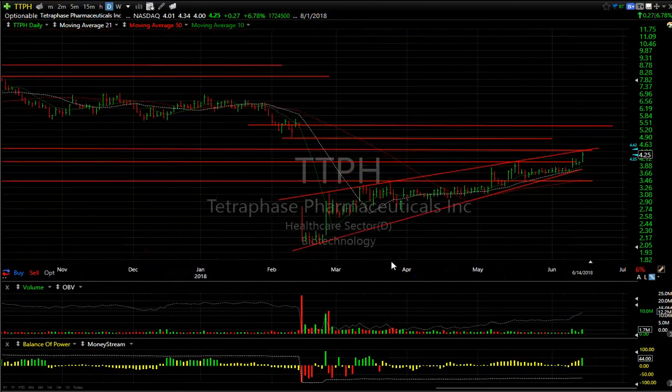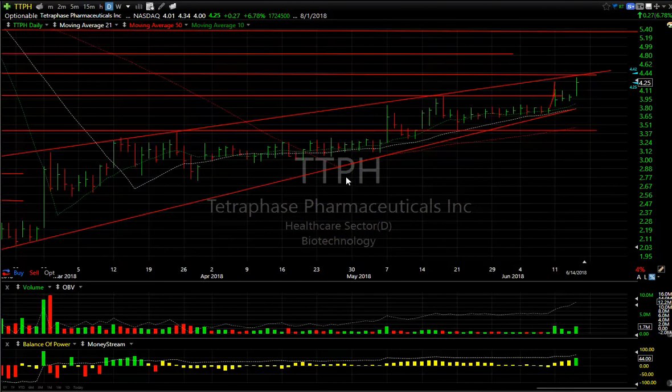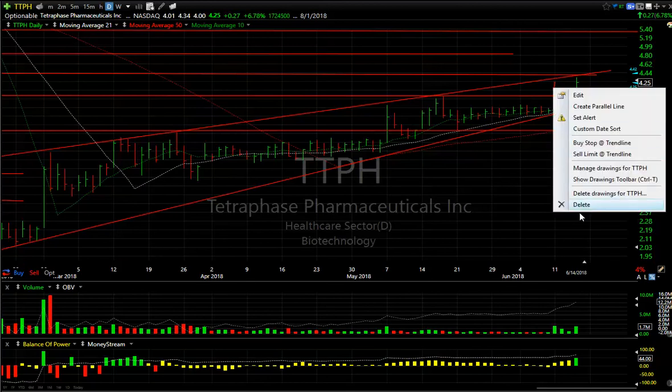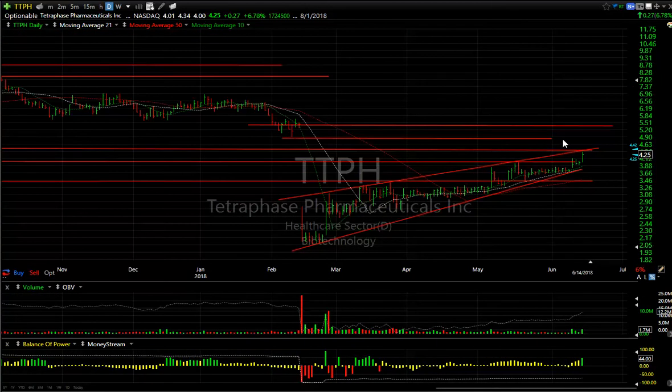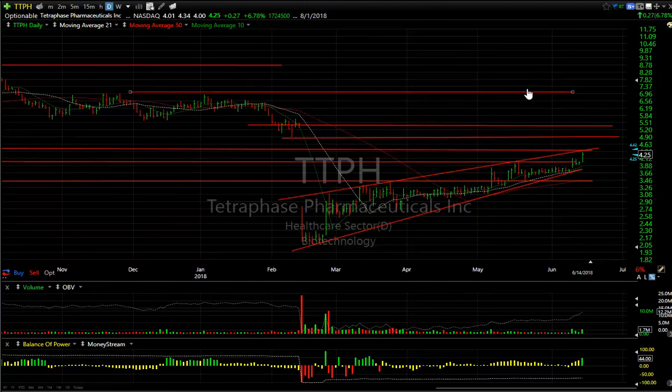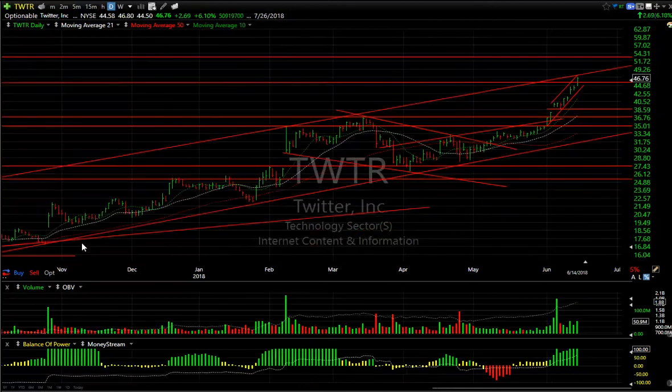Tetra Phase — looking awfully good after getting wiped out in February. It moved back steadily from a coil, broke out from another coil, broke out from a three-day flag wedge, and continues to do that with OBV ramping up and volume picking up. I feel like this stock is headed for a gap fill at about 4.95, maybe as high as five and a quarter, and then I'd be looking at around seven. Targets: call it five and seven.